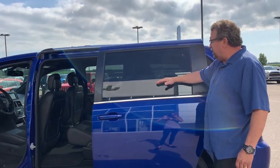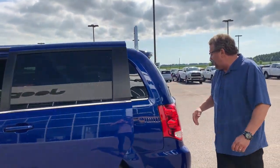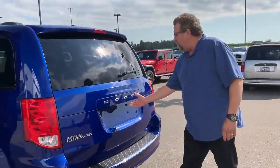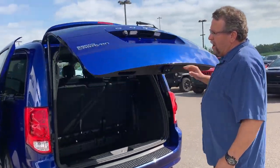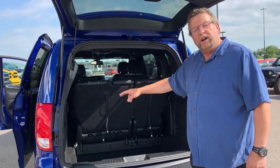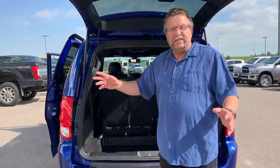These windows also go down to about here, which is really nice when you've got the kids in the back. Trailer tow, backup sensors, and you've got a power tailgate as well. DVD system with two wireless headphones, so you can actually listen to your music while your kids listen to their movie.